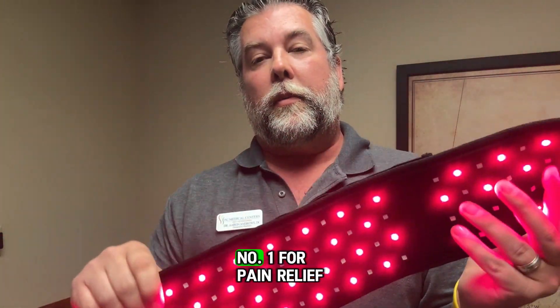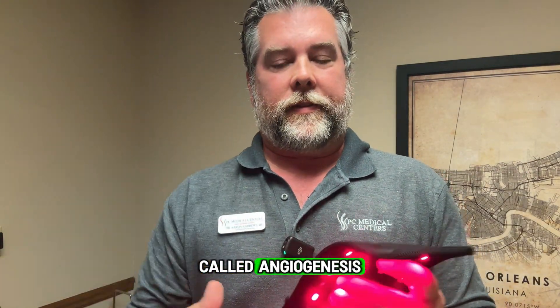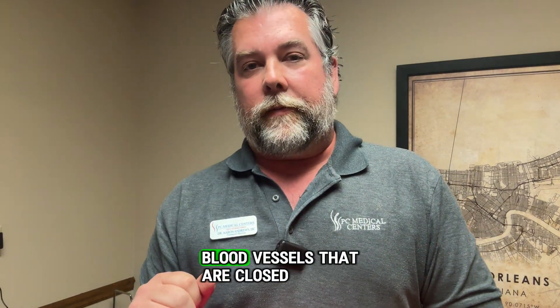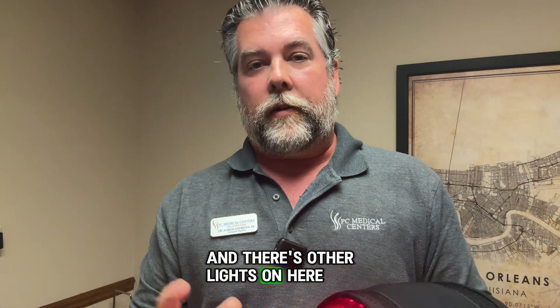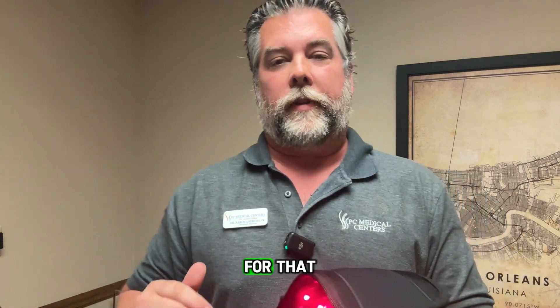So we have to treat the blood and the nerves. These lights are designed, number one, for pain relief, but more importantly, they do what's called angiogenesis. Some lights open up the diseased blood vessels that are closed — that's called vasodilation — and other lights actually help regrow blood vessels, regrow small little capillaries. And I have tons of research for that.